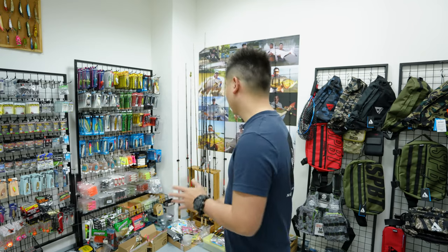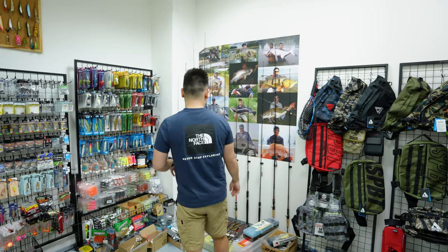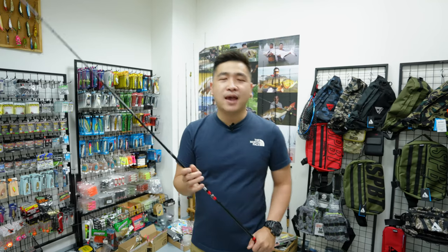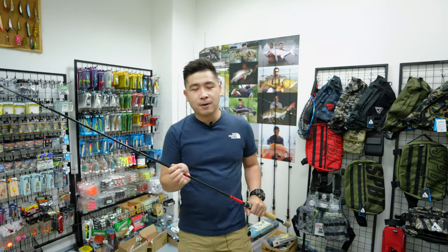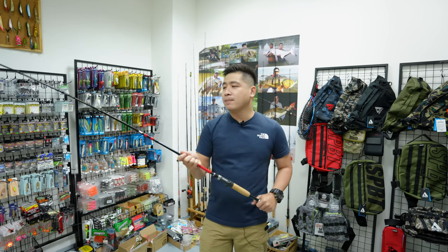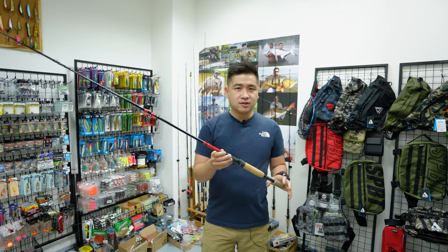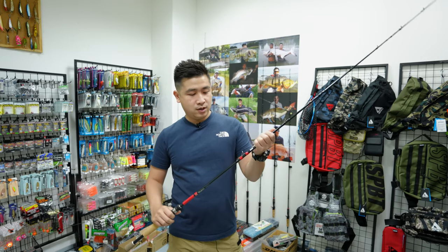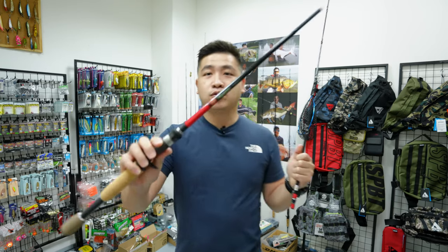The reason I want to talk about Hueco today is because I receive many enquiries - you've all been asking me about which travel rod to buy. So I thought I should give you a rough explanation. So basically this is Hueco - let me show you the logo of Hueco.